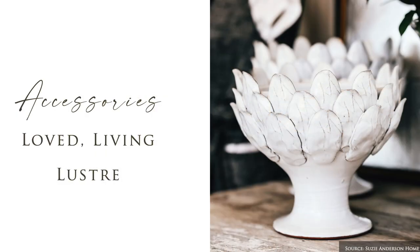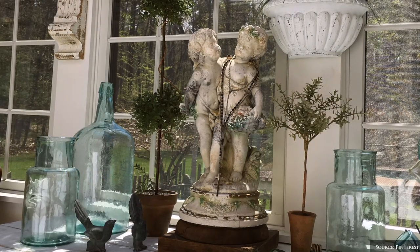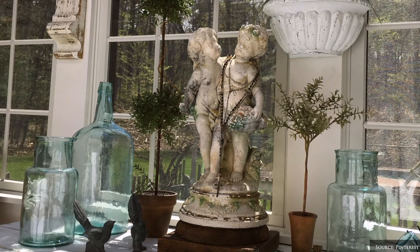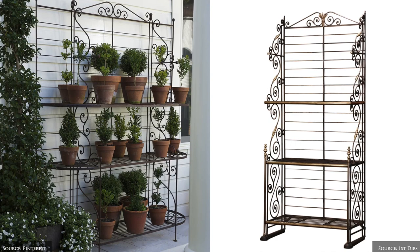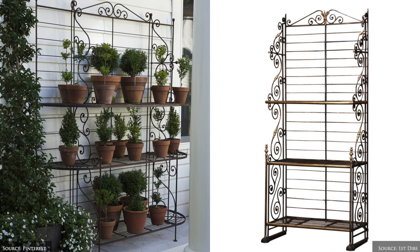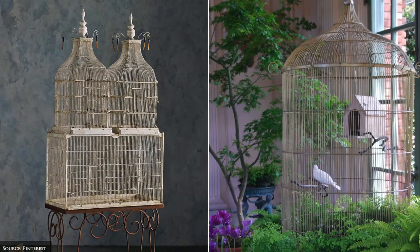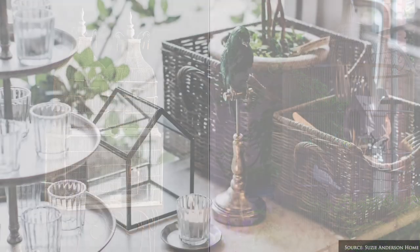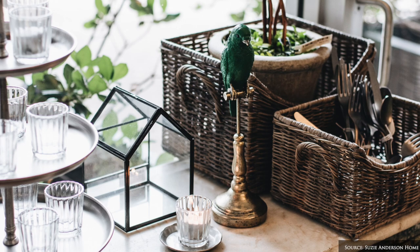As always, include something loved, something living and something with lustre. Unique pieces may include taxidermy, a baker's stand, ornate bird cages, tiered cake stands, a large sculptural clamshell or coral, bird baths and collections of ceramic vases in chinoiserie blue and white ginger jars, vases and planters.